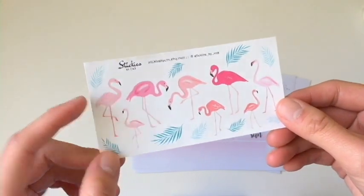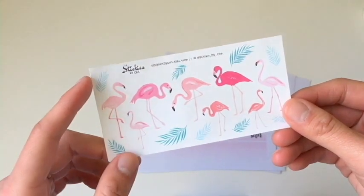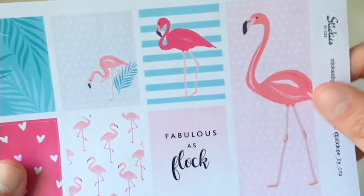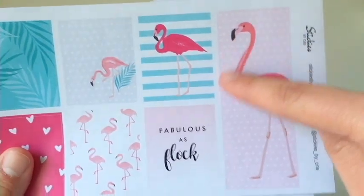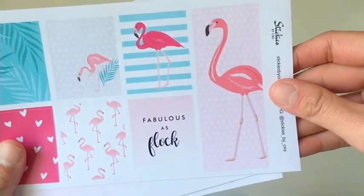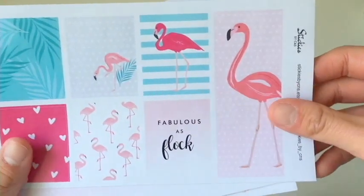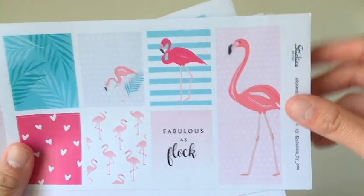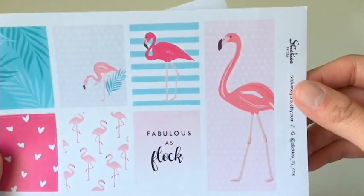The deco sheet has eight of the flamingos and eight of the leaves. And I forgot to mention that this is a whole sticker — you can put that in the sidebar or you can combine two of the full boxes — and it is so pretty.